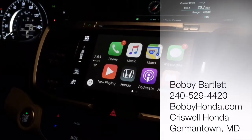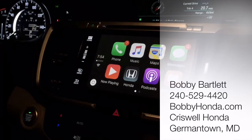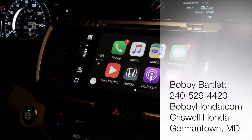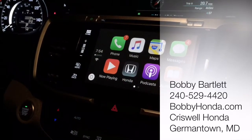That is it for us tonight. Bobby Bartlett from BobbyHonda.com, Criswell Honda. Can't wait to show you how some of this stuff works, and we will take a look at Android Auto before too long. Thank you so much.